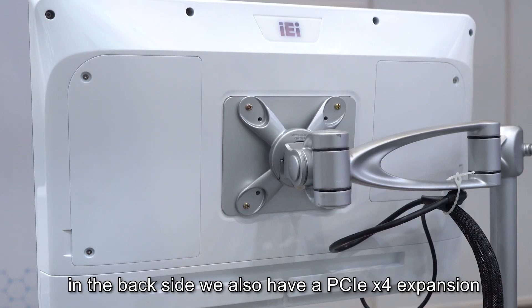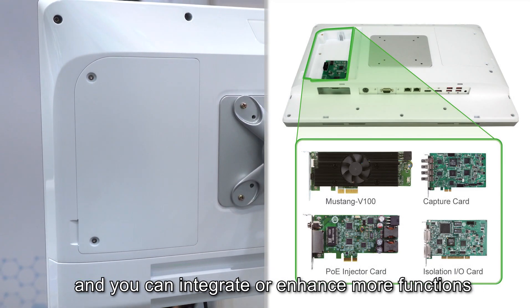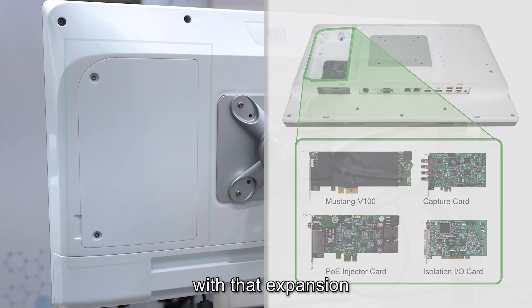On the back side, we also have a PCIe x4 expansion slot, and you can integrate or enhance more functionality with that expansion.